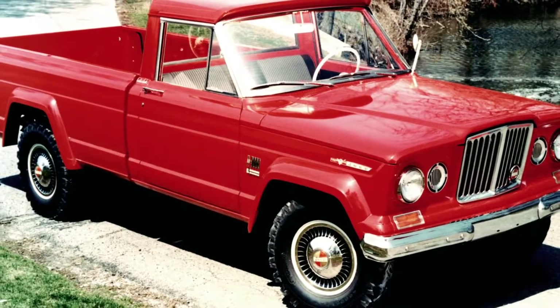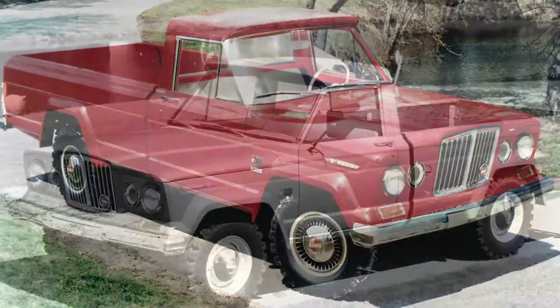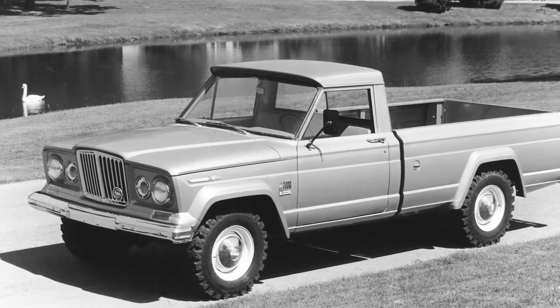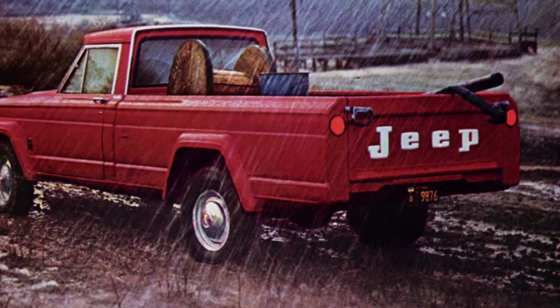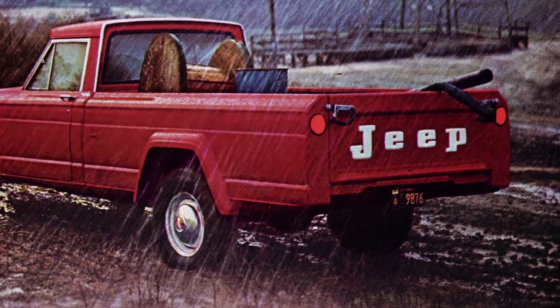The most iconic Jeep truck is probably the Gladiator from the early 1960s. It had that round or oval rhinoceros grille, as they called it — it was just a tough, strong-looking vehicle. The Gladiator and the J series were built from 1963 up until 1987, so I think that's what people are most familiar with.